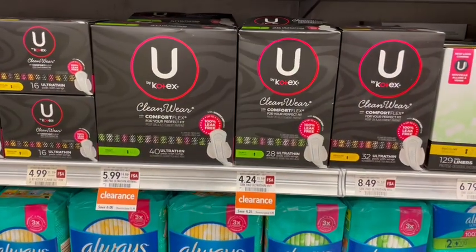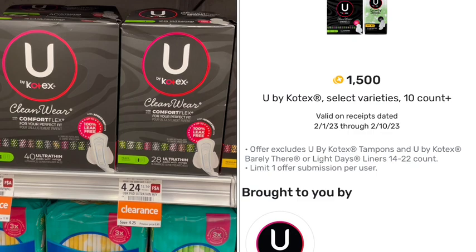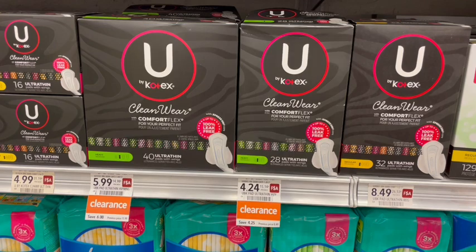Next up we have U by Kotex on clearance at my store, priced at half off. Over on Fetch we have $1.50 back when we buy one, so if you buy the $4.24 pack and get the $1.50 back, that would be $2.74. If your store has Kimberly Clark coupons, make sure you're looking for those to make this deal even cheaper.